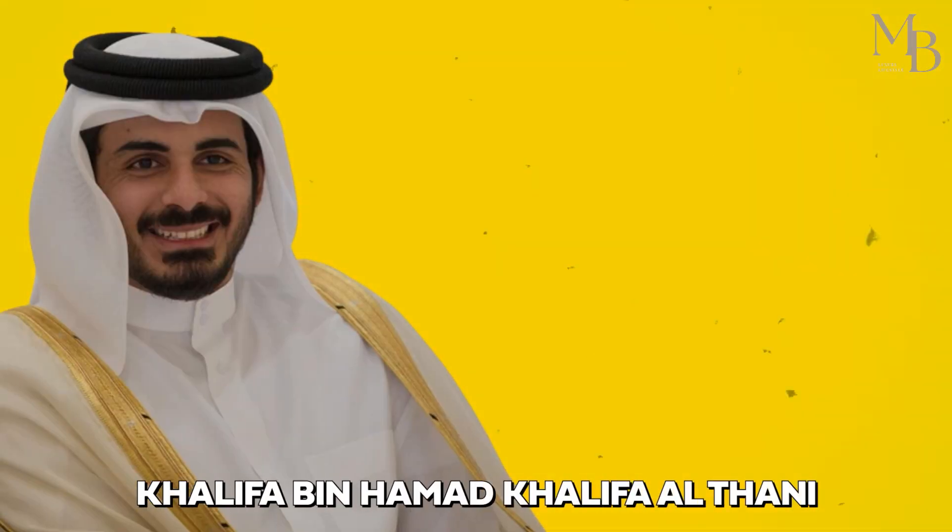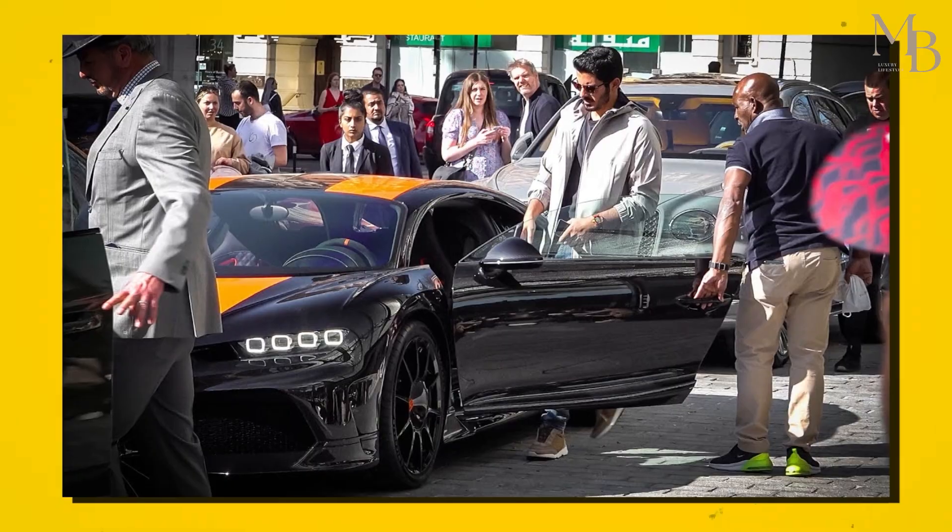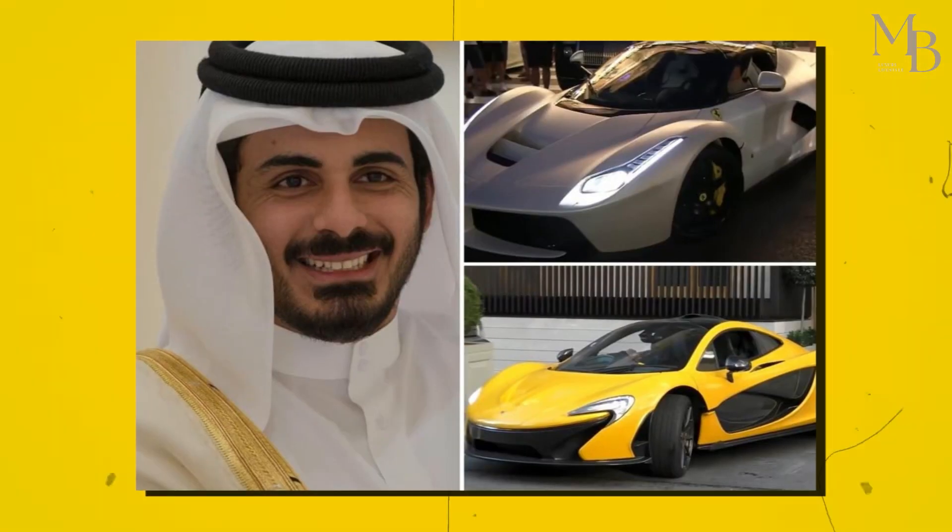Khalifa bin Hamad Khalifa al-Thani, the 31-year-old prince, has a fleet of cars that includes some of the most luxurious cars in the world, like Bugattis, Lamborghinis, and Ferraris.